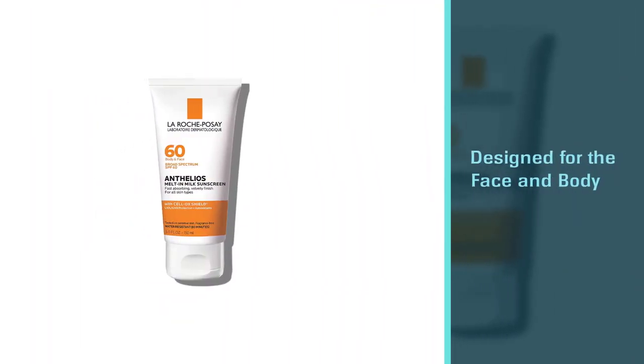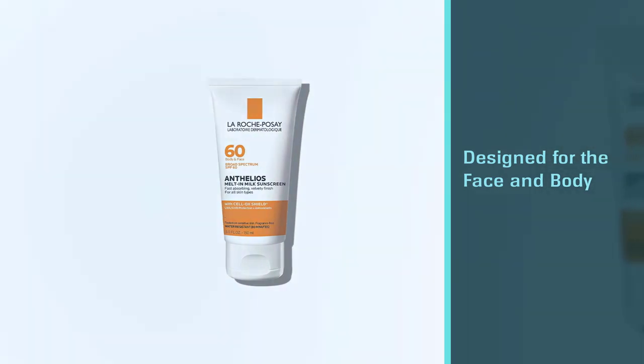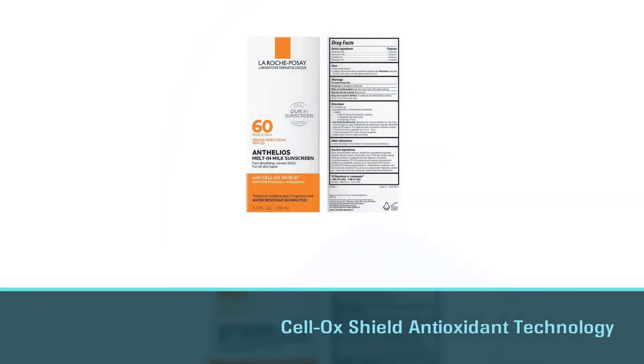Designed for the face and body, it also boasts Anthelios Cell-Ox Shield Antioxidant Technology. It is water-resistant for up to 80 minutes, and you should reapply at least every 2 hours.